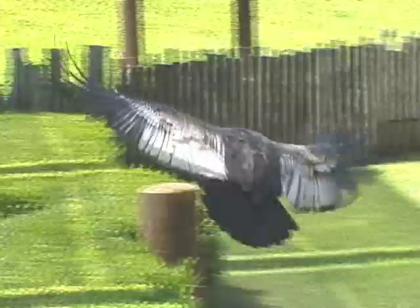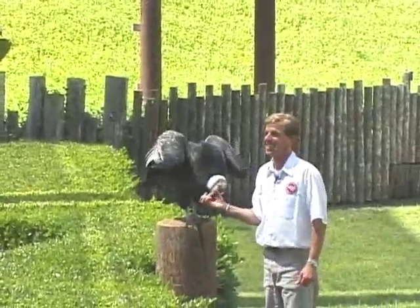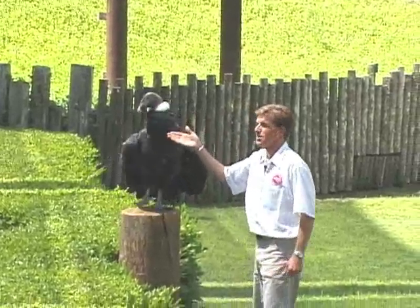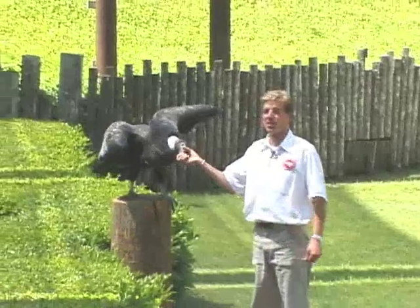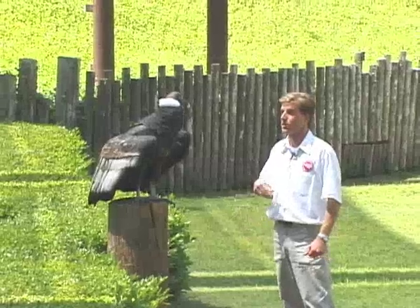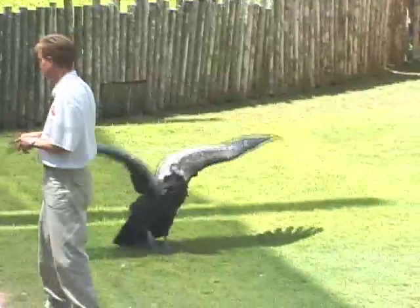We've been teaching her to follow hand signals, and we've also been working on having her not fly into the audience anymore — she's done that a bunch of times. The Andean condor is an amazing animal found in South America and Peru. They're actually the closest living relative to the California condor. In fact, a lot of what was learned about California condors for the condor recovery program was learned by studying the Andean condors.